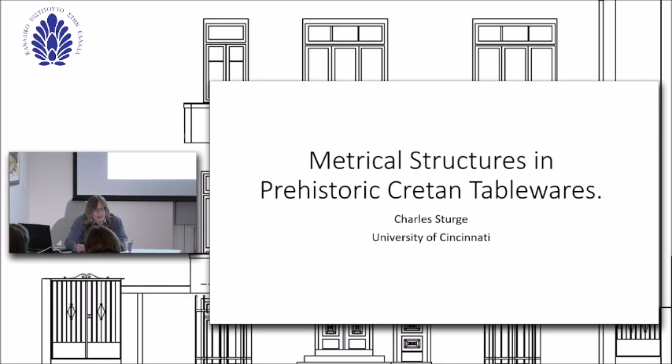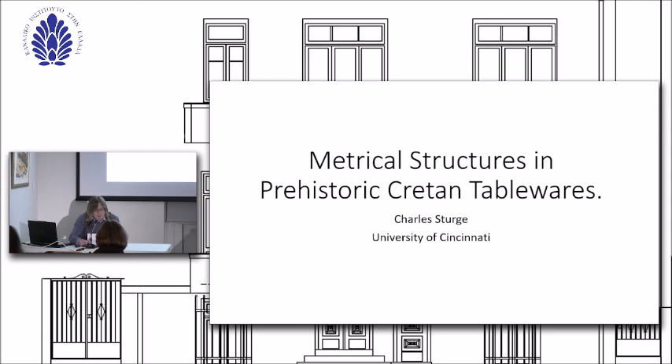Charles has carried out archaeological fieldwork in the UK and Croatia, and in many parts of Greece: Corinth, the Cycladic Islands, the Palace of Nestor, Knossos, Petras, and at the Canadian Institute's project at Havania. This evening he will speak to us on Metrical Structures in Prehistoric Cretan Tablewares, a case study from Knossos.